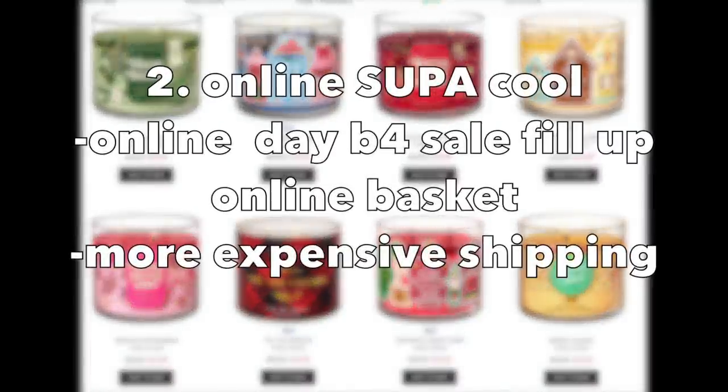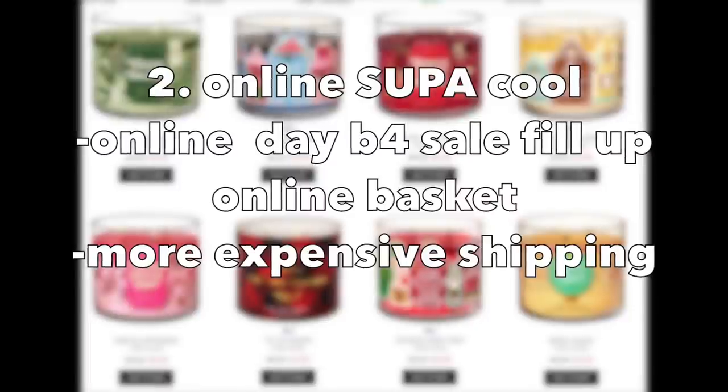For those of us more comfortable shopping online, when you get the email that day, go online and fill up a basket, then check at midnight what the prices are for the candles or items you want to purchase. I would always opt for the slightly more expensive shipping so your order gets fulfilled sooner, to avoid cancellations or getting that email of doom saying part of your order has been canceled.